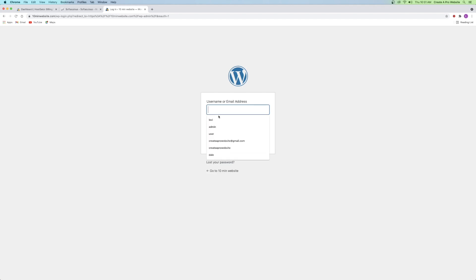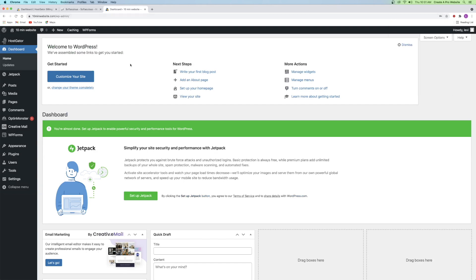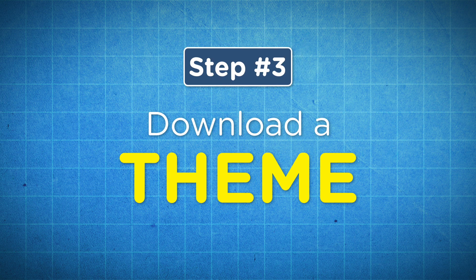Go ahead and log in by typing in your username and password. Now that we're in our WordPress dashboard, we can go ahead and move on to step number three, which is to download a theme.